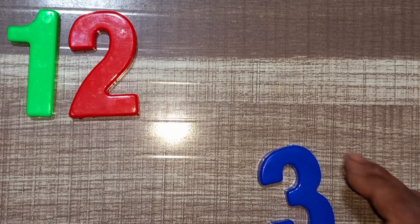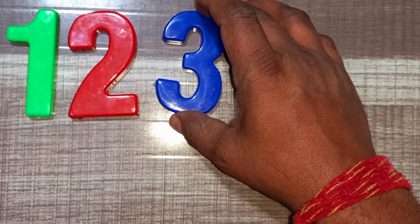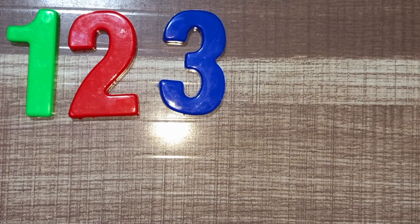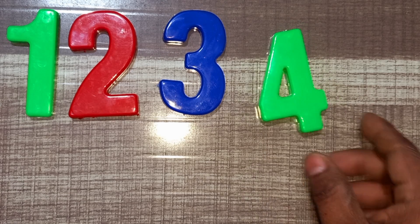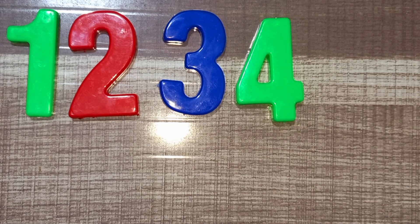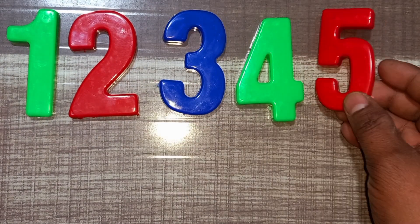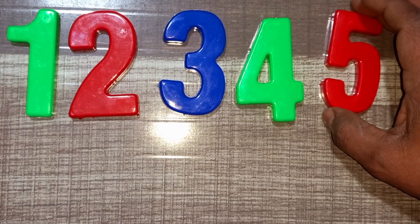Blue color, three. Blue color, three. Blue color, three. Green color, four. Green color, four. Red color, five. Red color, five.